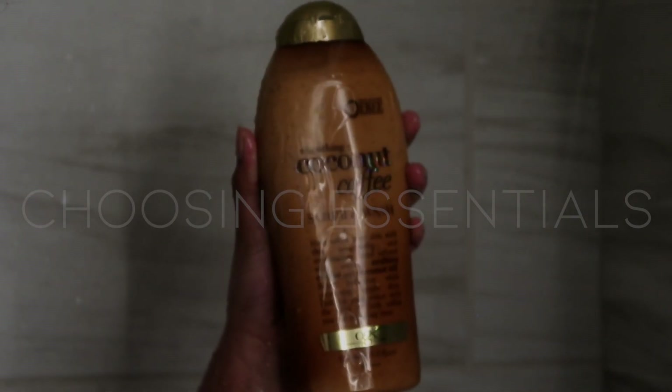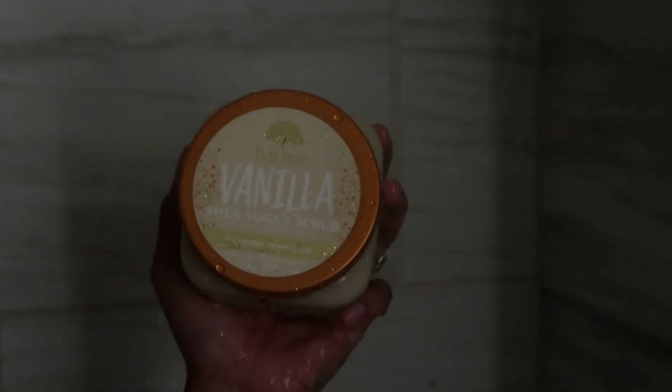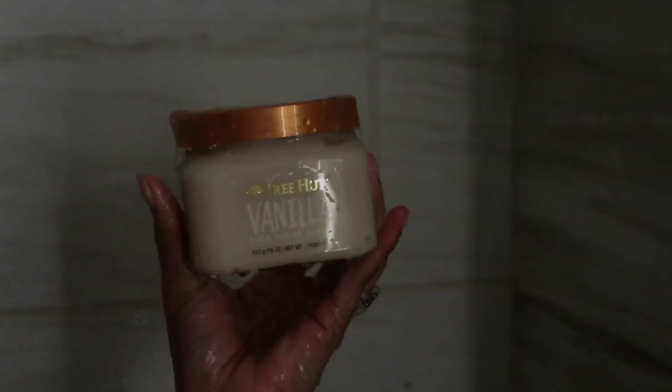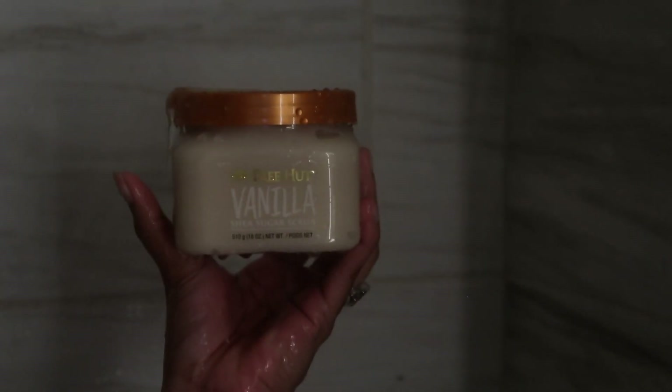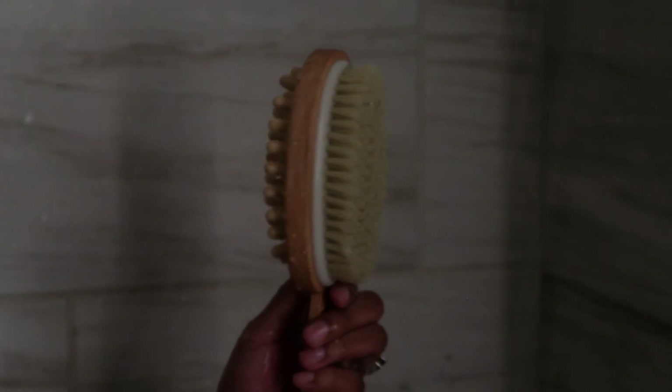The next step is selecting your shower essentials. Make sure to opt for products that are gentle on your skin and have soothing scents. Look for natural ingredients like lavender or eucalyptus — these ingredients are known for their calming properties.